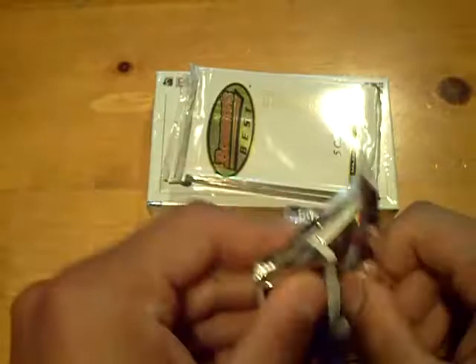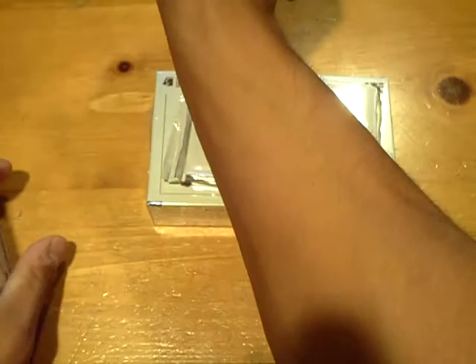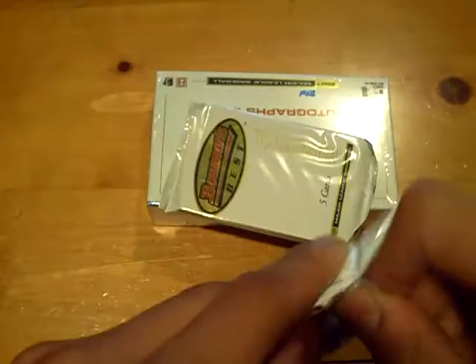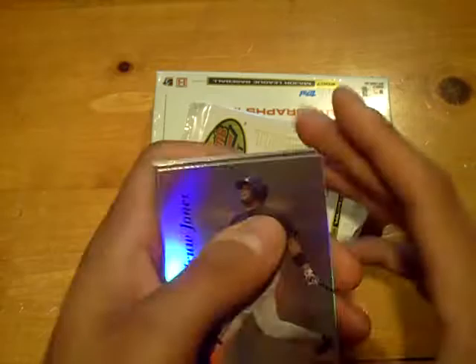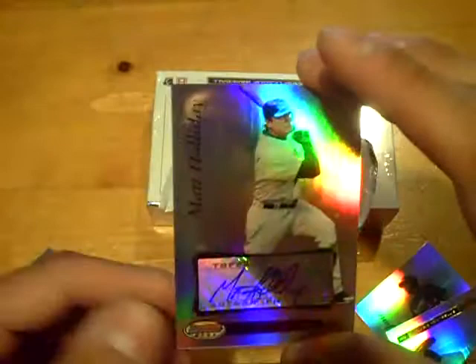We got a rookie of Tyler Clippard for the Yankees. Tyler Clippard was supposed to be a big name. And this will be another autograph — not bad — for the Rockies. We have a Matt Holiday autograph. Big glare with these cards, but nice Matt Holiday autograph for the Rockies.